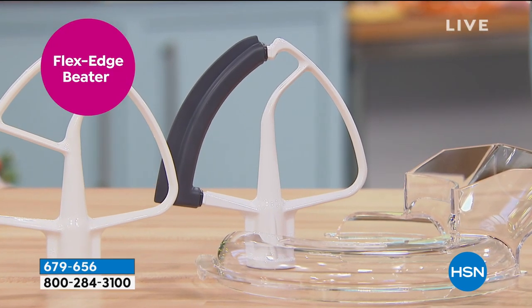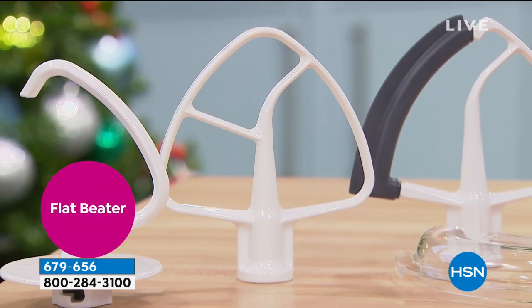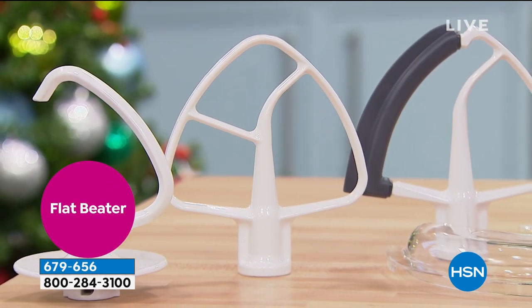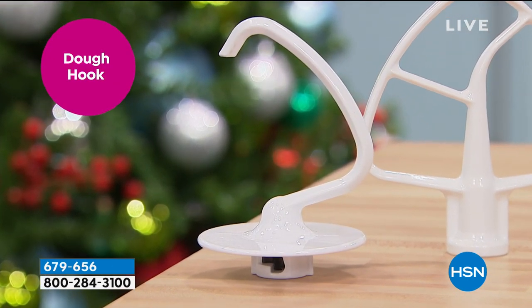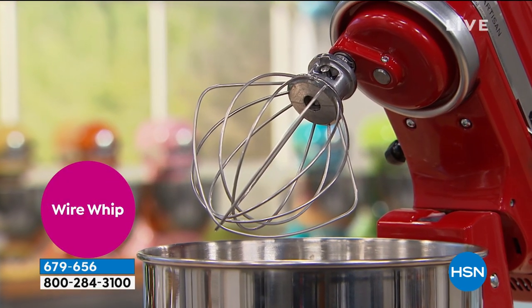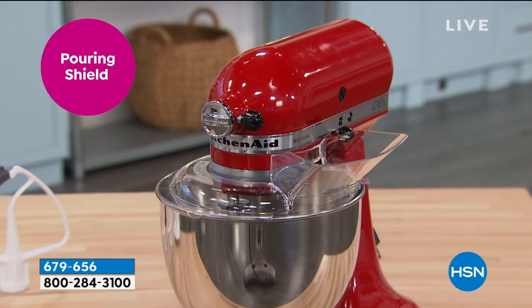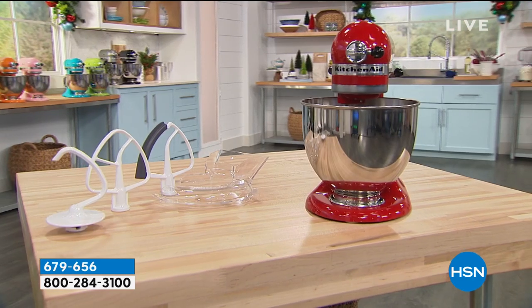We've got a special offer for you. We're showing you some of the beaters that come along with it. There's your flex edge, there's your flat beater — these all come along with it. The dough hook comes along with it. That's going to be great for making your own pizza or your own home-baked bread. The wire whip for making your own whipped cream. The pouring shield — these are just a few of the features.